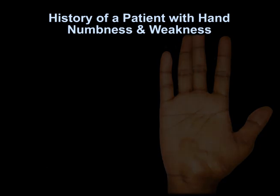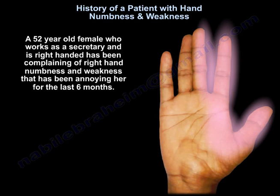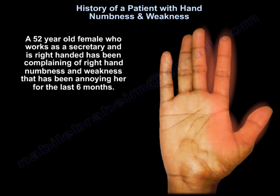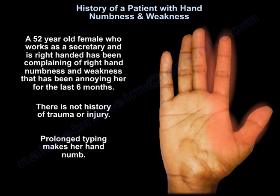A 52-year-old female secretary, right-handed, complaining of right-hand numbness and weakness that has been bothering her for the last six months. There is no history of trauma or injury. Prolonged typing makes her hand numb.